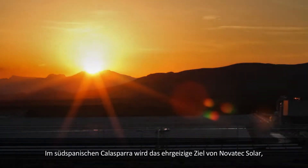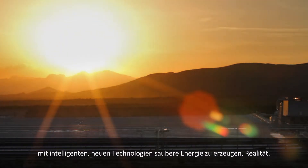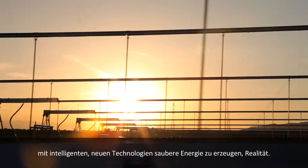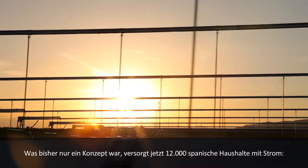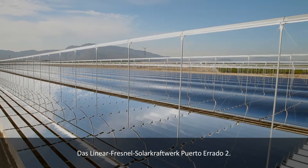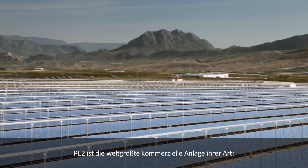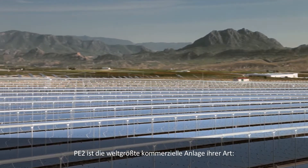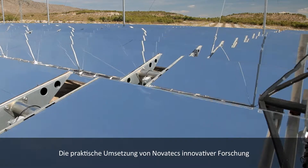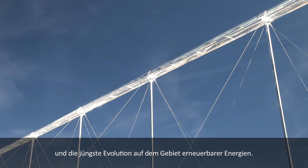In southern Spain's Calaspara, the ambitious goal of Novatec Solar to provide clean energy from ingenious new technologies is coming to light. What was merely concept is now powering over 12,000 Spanish homes through the Puerto Herrado II Linear Fresnel CSP power plant — the world's largest commercial plant of its kind. PE2 is the fulfillment of Novatec's innovative science and the latest in the evolution of renewable energies.